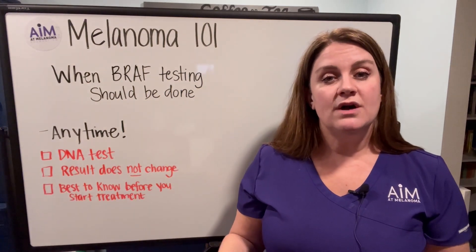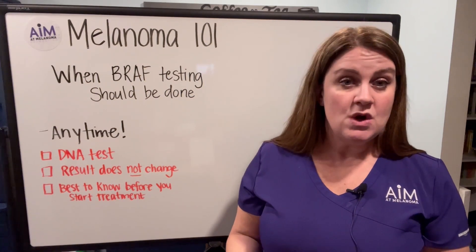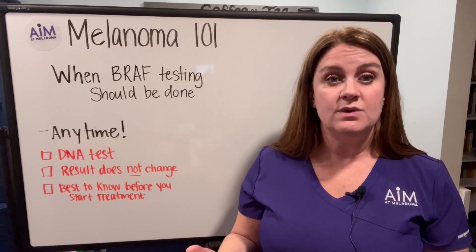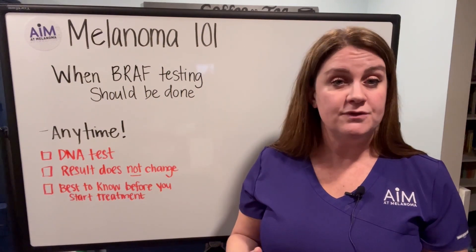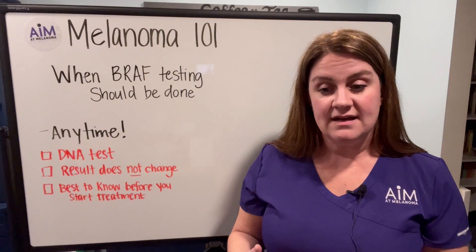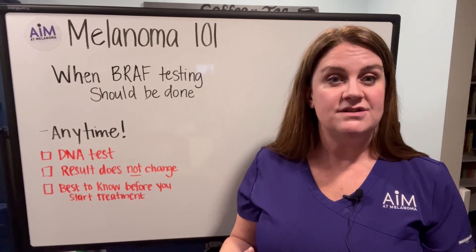A really good time to think about doing this test is if you have been diagnosed with a later stage melanoma — either Stage 3 or Stage 4. This is an FDA-approved test for both of those stages, and it gives you information that you'll want to have ready just in case you need it.